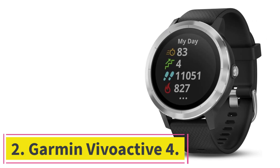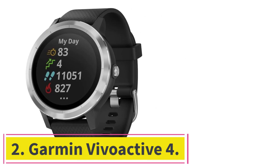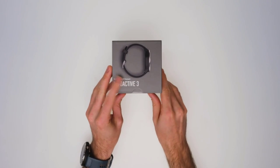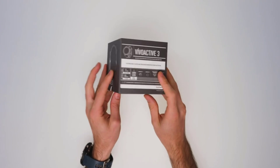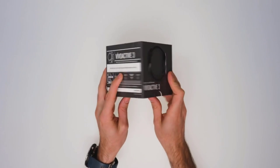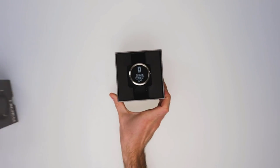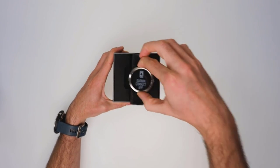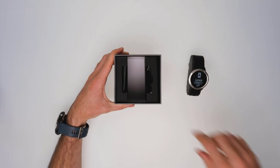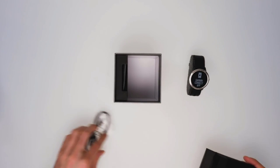Number 2: the Garmin Vivo Active 4. Some fitness smartwatches, like the Apple Watch 6, provide a bunch of general data to help you plan your fitness routine. But others let you dive deep into your data in crazy ways, making these watches perfect pairings for folks who like to analyze their performance using spreadsheets and other mathematical methods. Enter the Garmin Vivo Active 4 — a high-quality fitness smartwatch that also blows the competition out of the water in terms of data detail.